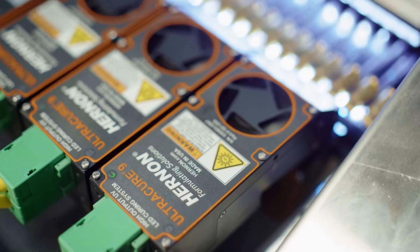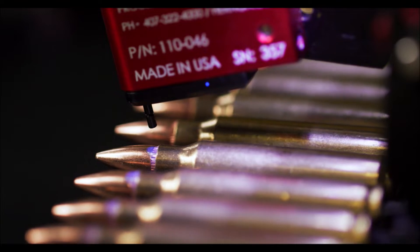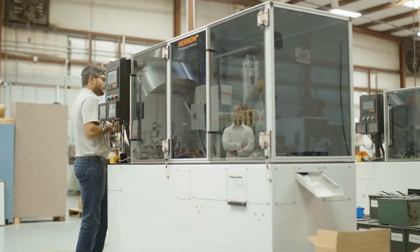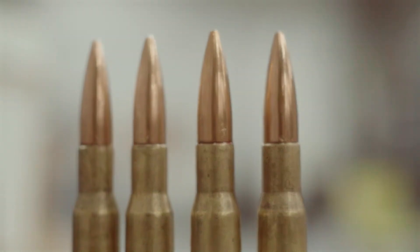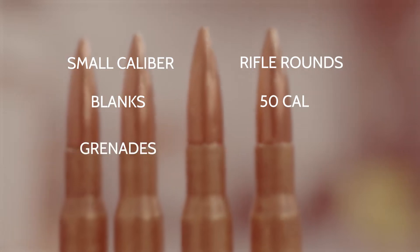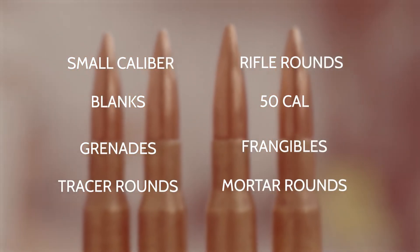Our sealants seal both the primers and case mouths on ammunition. Our sealants are used on virtually all calibers, from small caliber and rifle rounds to blanks, .50 cal, grenades, frangibles, tracer rounds, and even mortar rounds.